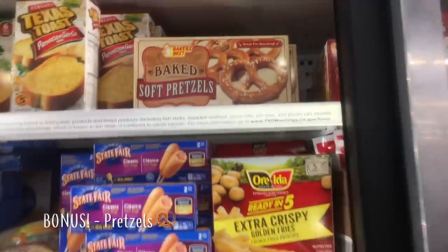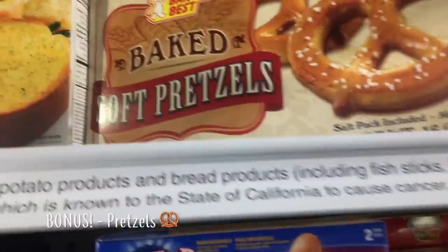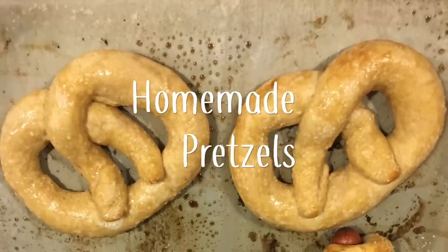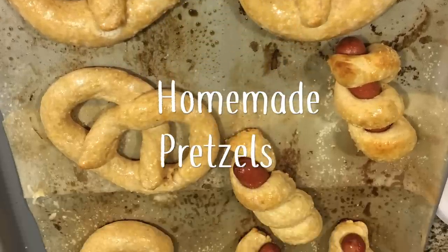My son's convinced that his school sells these same exact pretzels from Dollar Tree for $1 each pretzel. This box has six pretzels in it for $1. These are nice to have on hand for the times we're too busy to make our homemade ones.